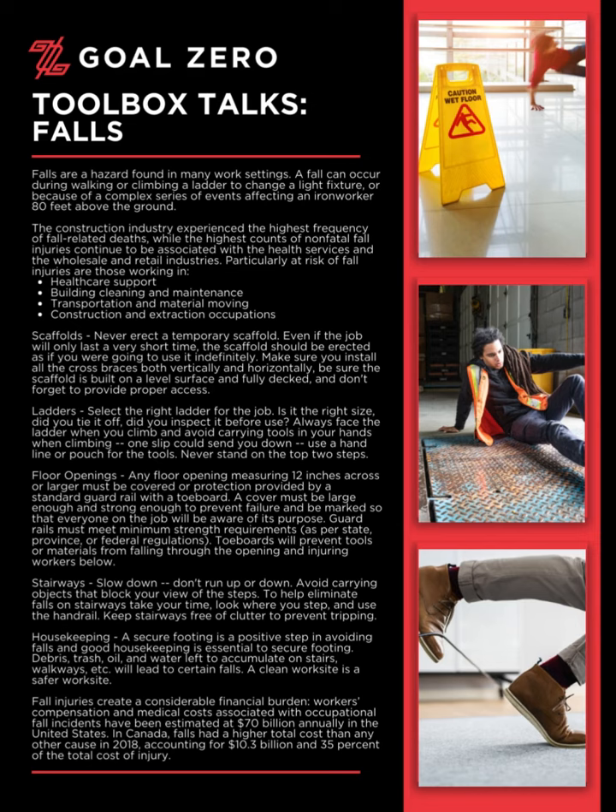Falls are a hazard found in many work settings. A fall can occur during walking or climbing a ladder to change a light fixture, or because of a complex series of events affecting an ironworker 80 feet above the ground. The construction industry experienced the highest frequency of fall-related deaths, while the highest counts of non-fatal fall injuries continue to be associated with the health services and the wholesale and retail industries. Particularly at risk of fall injuries are those working in healthcare support, building cleaning and maintenance, transportation and material moving, and construction and extraction occupations.